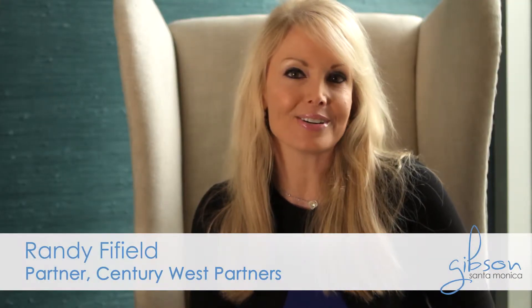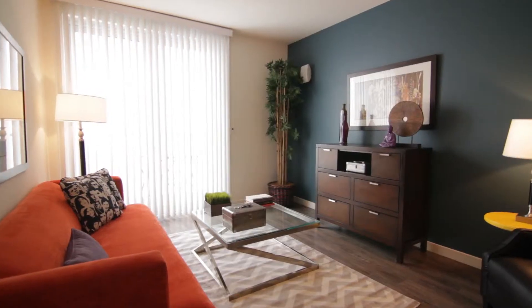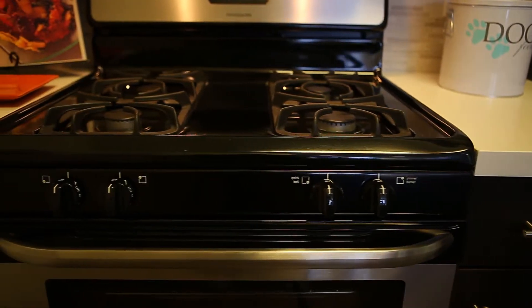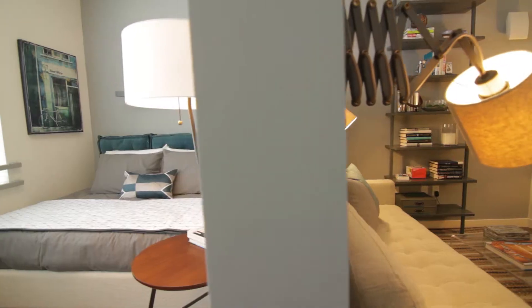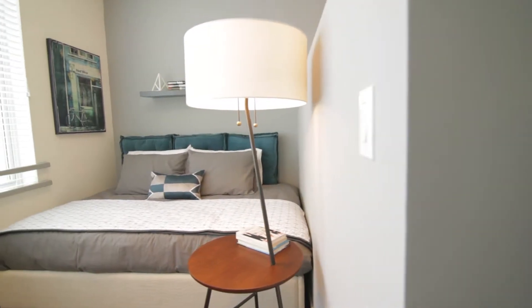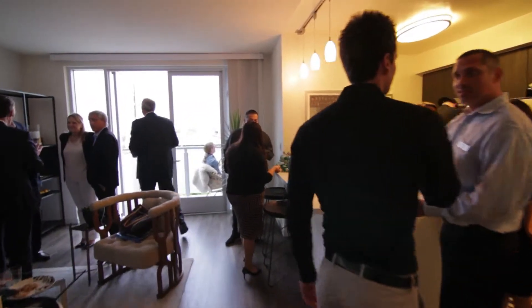These units are beautifully appointed with plank flooring and Euro-style cabinets, beautiful stainless steel kitchen appliances, and Moen faucets. We try to design units that are very individual and have great access to light and air. You can tell the people around here are very nice — it's a great place to live. Wonderful units for sure.